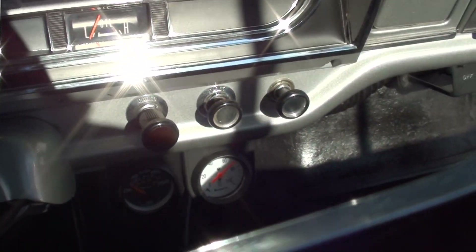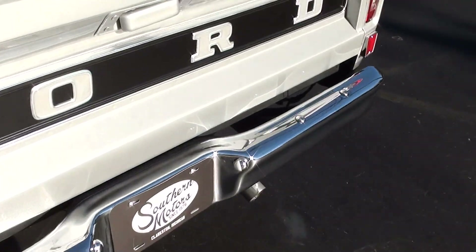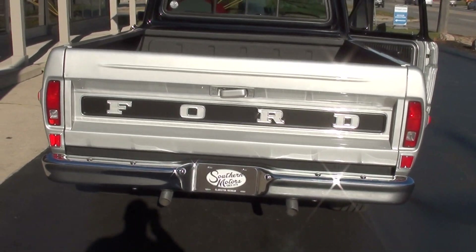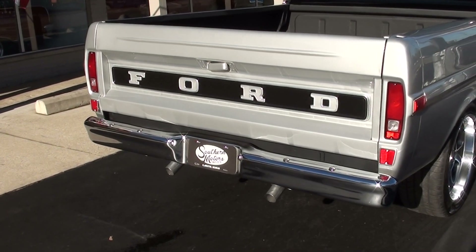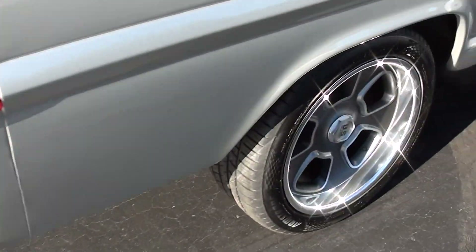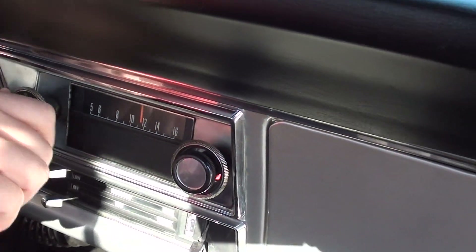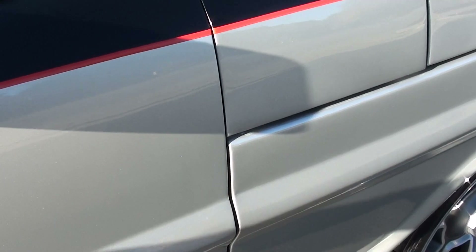Looks like they're using those gauges too, except oil pressure and temp are down below. Good truck. Stock AM radio does work. I forgot to tell you — it's got an electric fuel pump.